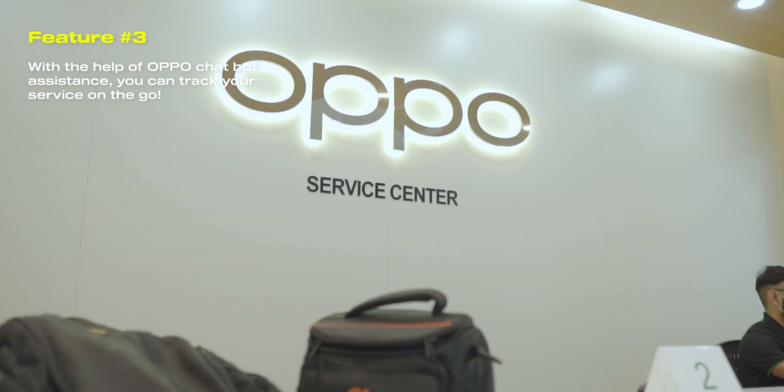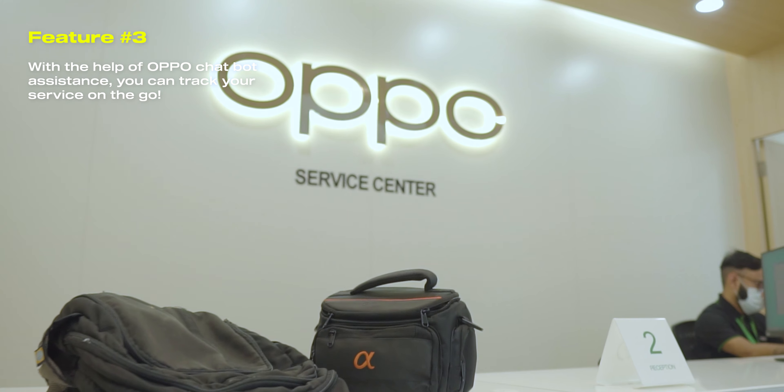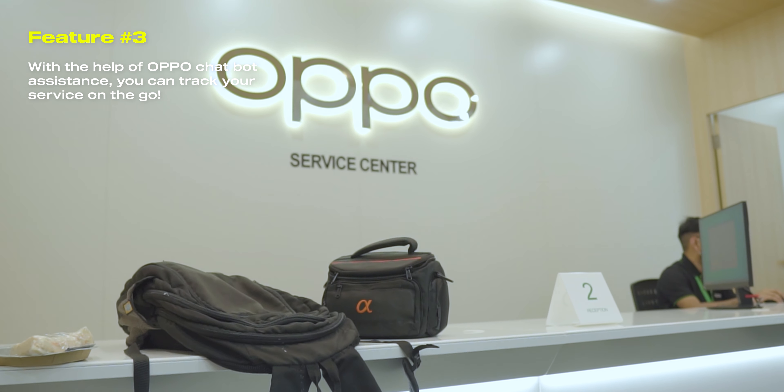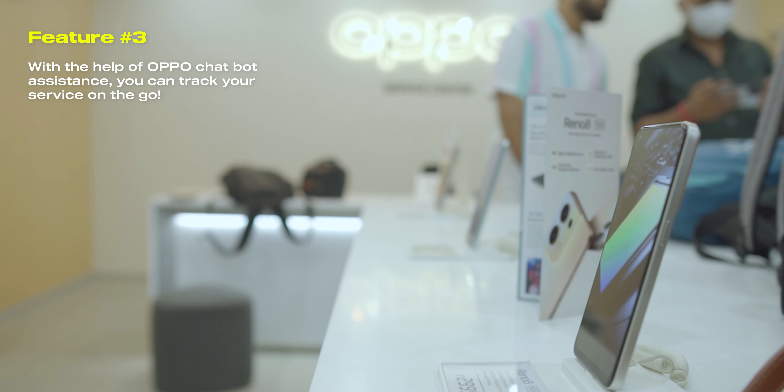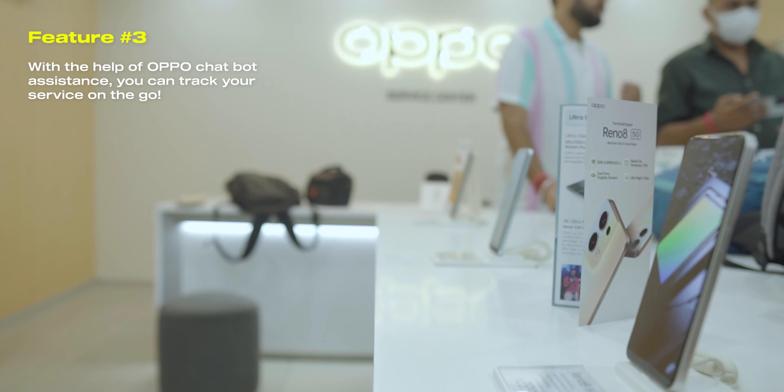For any phone-related general queries, you can also message them directly on OPPO's WhatsApp number — they have a bot assistant right away, so you'll get help for any phone-related problems. Or you can reach out to OPPO's social media handles and you will get a reply instantly, which is really helpful.